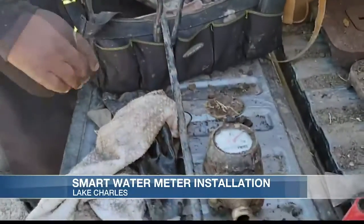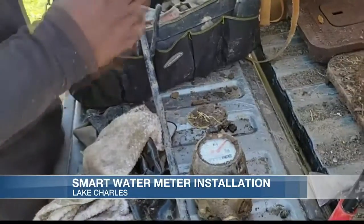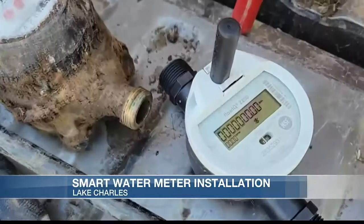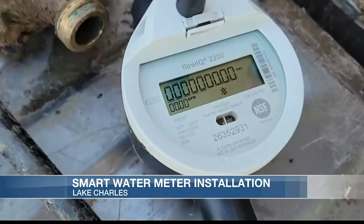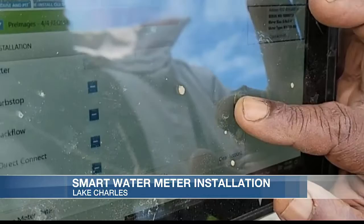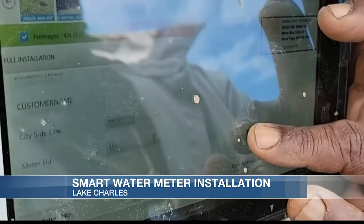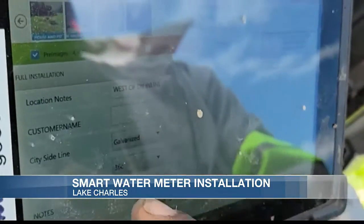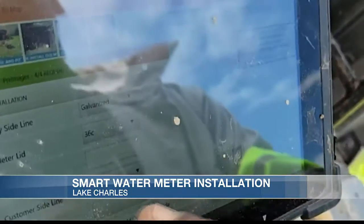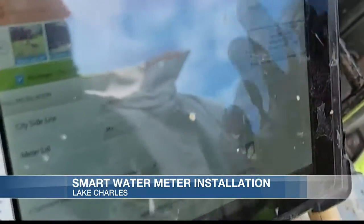This is the old one, and this is the new one they're putting in versus the old ones. The installation process for each individual residence will only take about one hour. It shows everything about it — all the way down to what type of pipe is coming from the city side. You see it's galvanized, the type of top is 36C, and the customer side is also galvanized. It just tells everything, including whether there are any leaks.